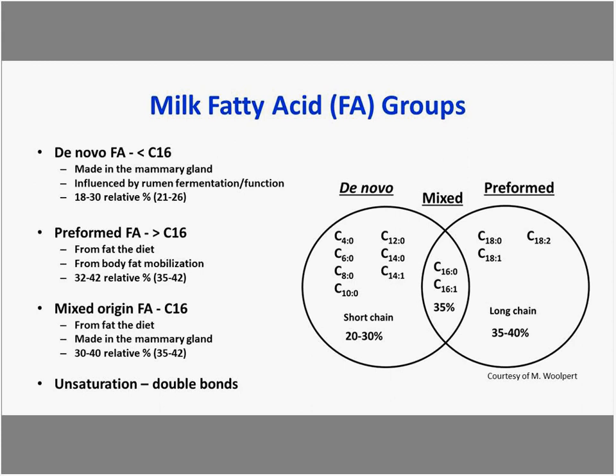The second group is preformed fatty acids — longer in length, greater than 16 carbons. They come to the mammary gland in the blood from two sources: fat in the diet, or body fat mobilization. These fatty acids contribute more than a third — almost 45% — of the fatty acids found in milk fat.